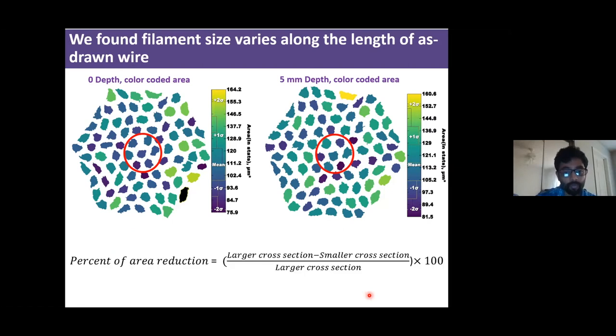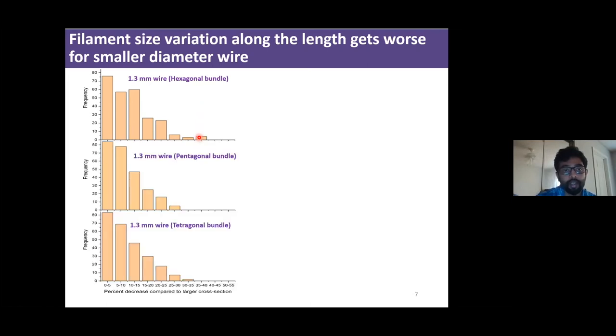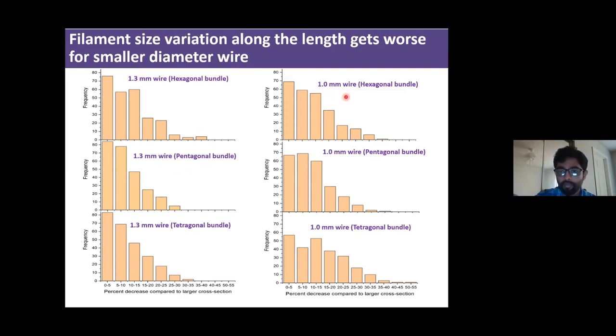To quantify the extent of sausaging, we calculated the percentage of area reduction by comparing the smaller cross-section with the larger cross-section. For a 1.3 mm wire in hexagonal bundles, some filaments show about 35–40% reduction in cross-sectional area between the two cross-sections. The distribution doesn't change much between different bundle shapes — both pentagonal and hexagonal bundles show similar distributions. When we looked at the 1.0 mm wire, we found something similar.